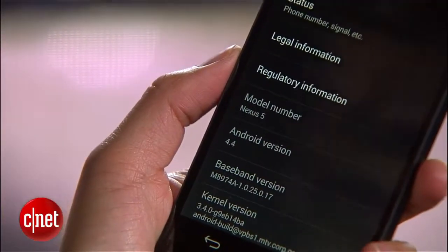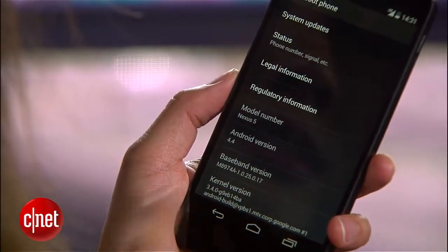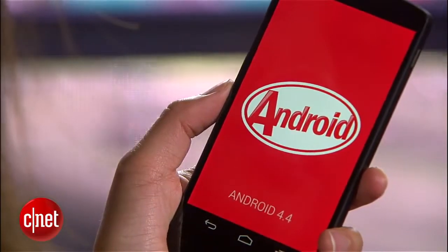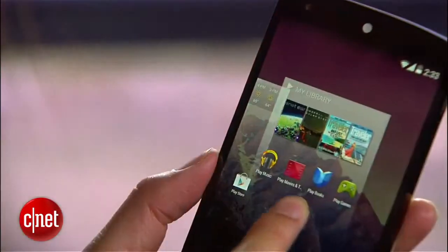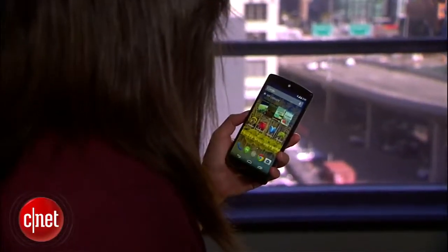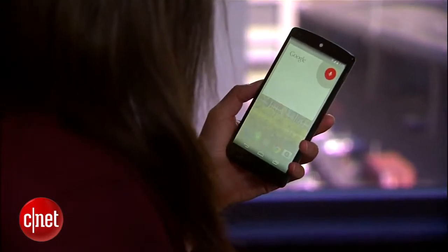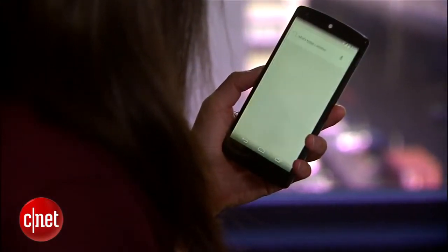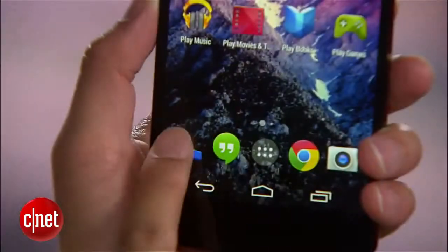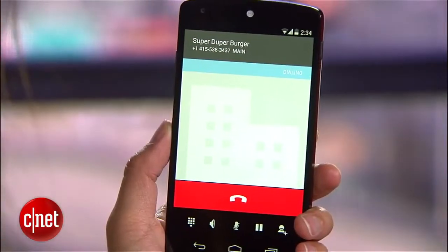As a Google-branded device, the handset will get OS updates as they roll in, and not surprisingly, it runs the latest mobile OS, Android 4.4 KitKat. KitKat comes with a number of new features. You can move entire home screens now, and there's a deeper, more seamless integration with Google Voice Search. You can also search and directly call from the dialer businesses or companies not in your contact list.